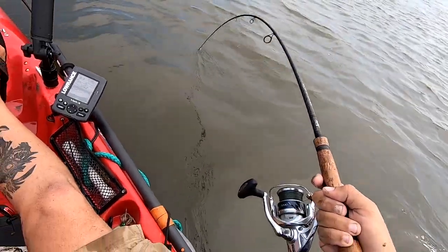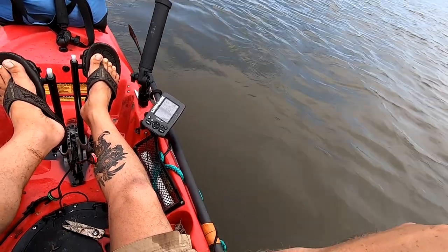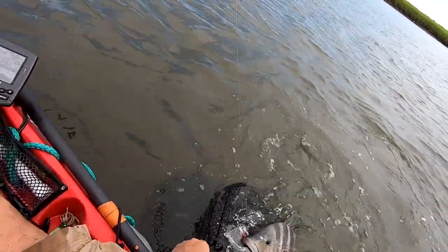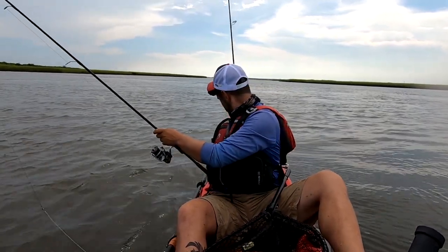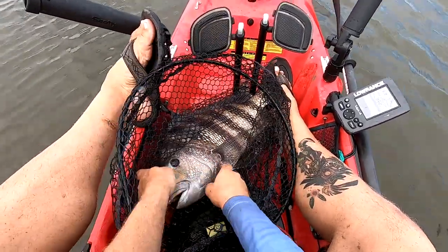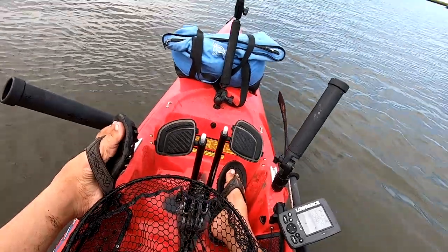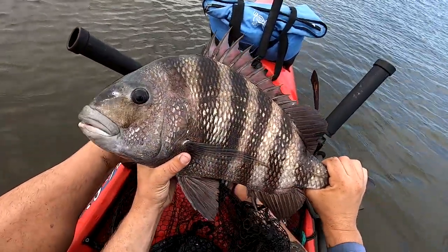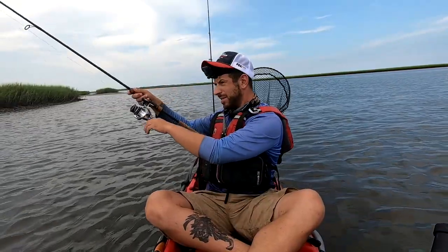Jesus Christ, it's an adventure in this boat, man. It's always an adventure. I don't know, it's gotta be red — what else could it be? Oh, he stabbed me good in the foot. That's a pretty good one. That's a solid sheepshead, man. We got ourselves — he's probably like six, seven pounds. He's definitely a big one.